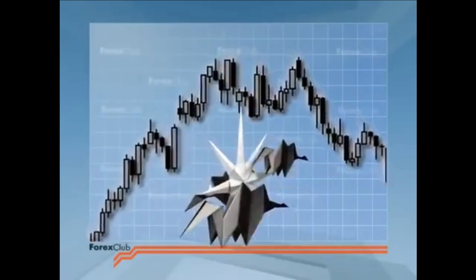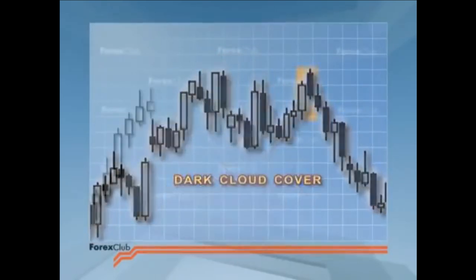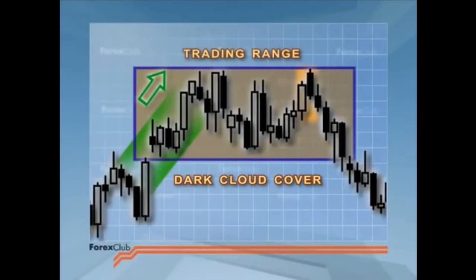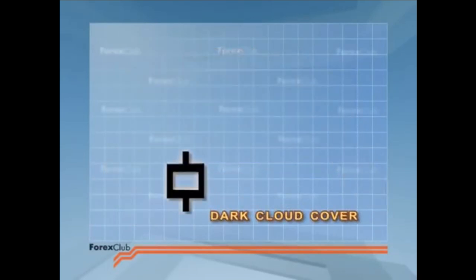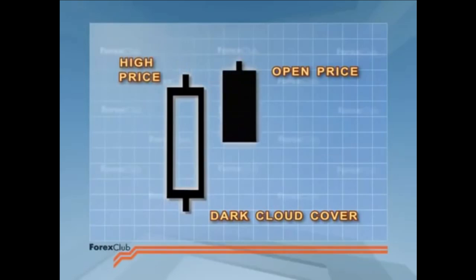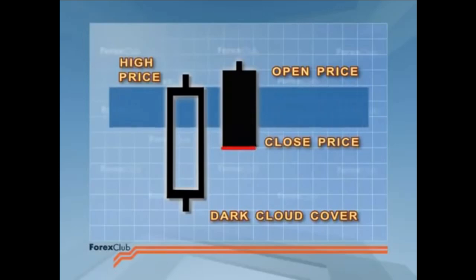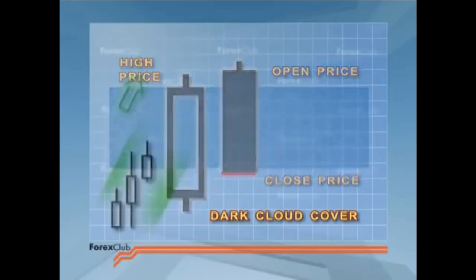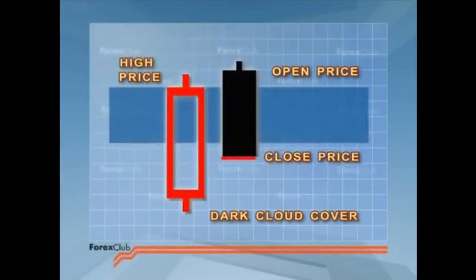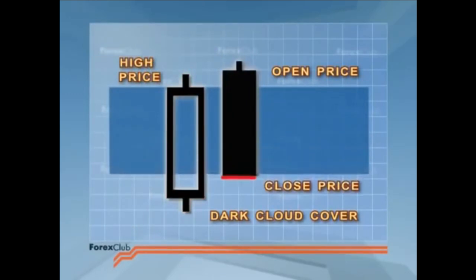Next up is dark cloud cover. It's also made up of two candles. You can find it at the end of an uptrend or near the upper channel line of a trading range. Dark cloud cover signals a bearish reversal. The first candle has a long white body and price opens the next period at a new high — higher than the previous candle's high. However, price cannot maintain this momentum and closes significantly lower. Most analysts agree that price should close below the previous candlestick's midpoint to qualify as a potential reversal signal. The lower the second candle closes in relation to the first, the more likely a reversal will be.